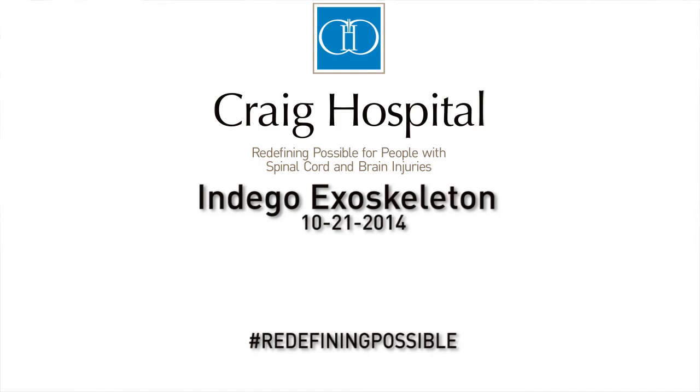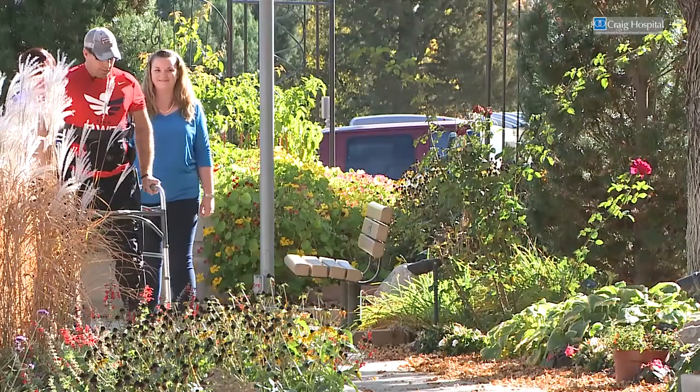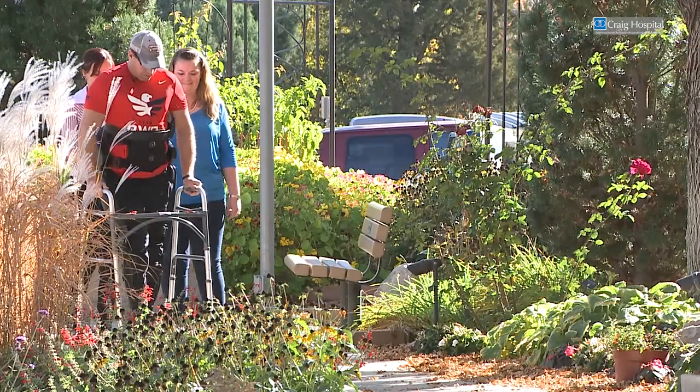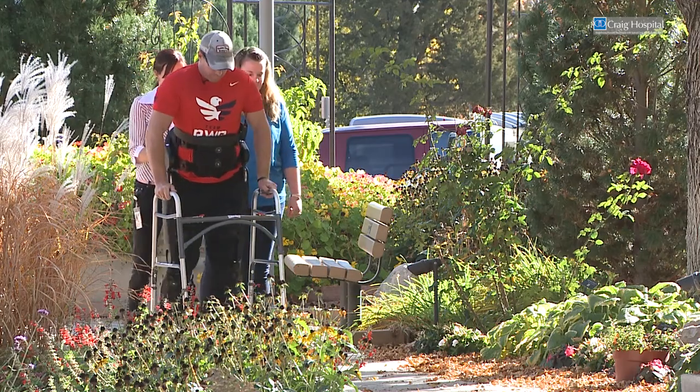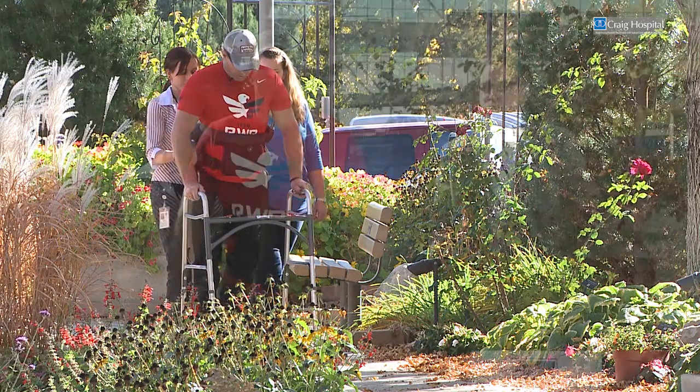We at Craig Hospital are very excited to be partnering with Parker Hannifin to evaluate the safety and efficacy of the Indigo robotic exoskeleton system. Craig Hospital is a very important clinical test site for us. We are proud to have Craig Hospital as one of our test centers among others. Parker Hannifin is a large U.S. corporation.